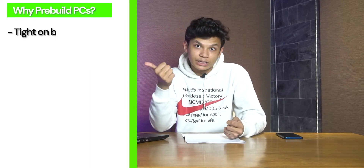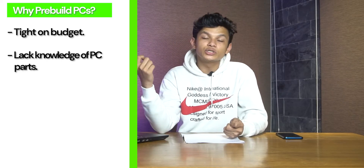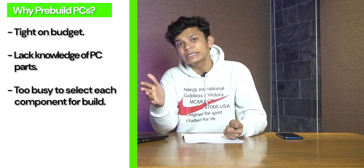First, if you guys are tight on budget, if you don't want the headache of having to choose PC components — choose karne pade — if you don't want that room for error, aap ko bas apna kaam karna hai, then a pre-built PC is the way for you to go.